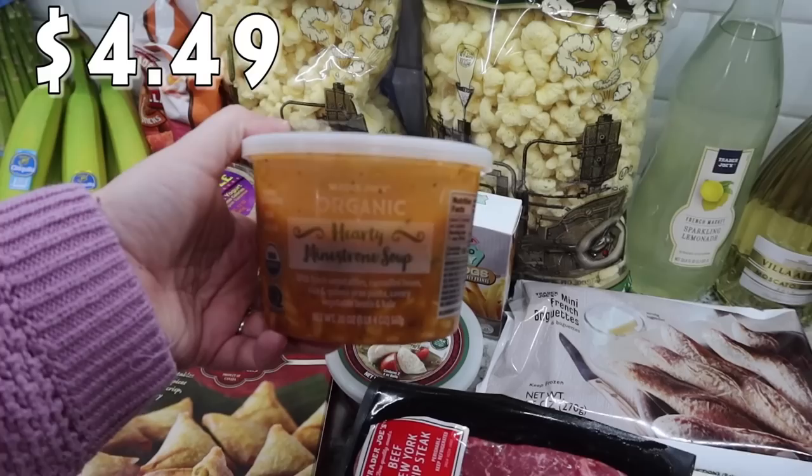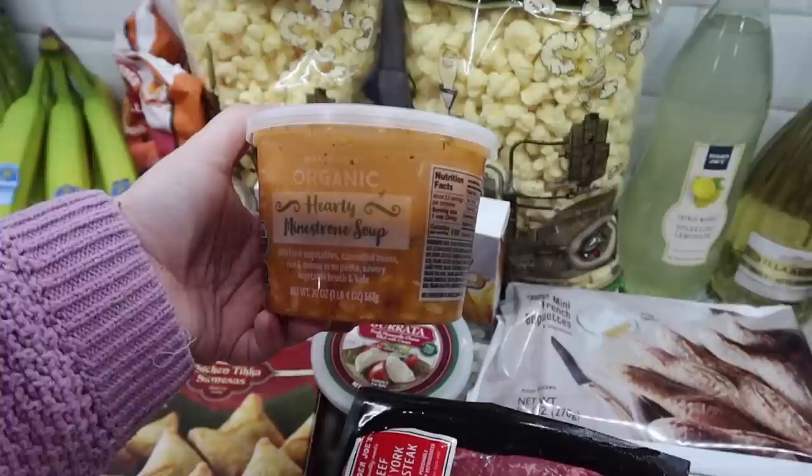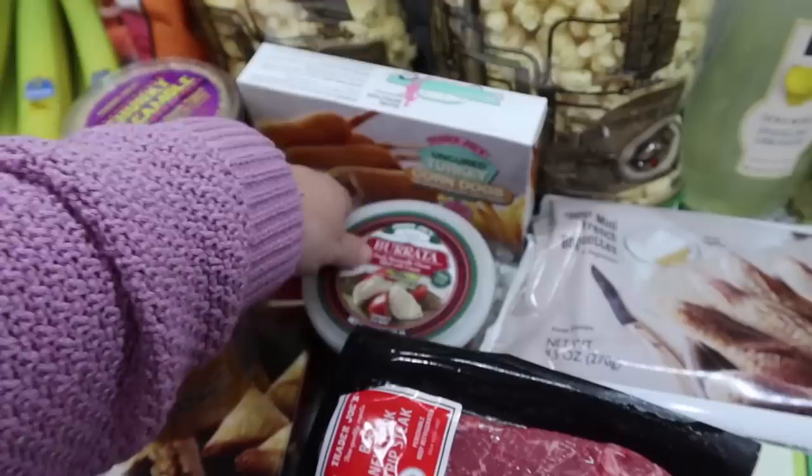Another lunch option for me - I picked up their hearty minestrone soup. I've had this before; it's super delicious. It's got fresh vegetables, cannellini beans, rice and quinoa, orzo pasta, vegetable broth, and kale. Really yummy.